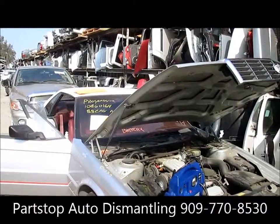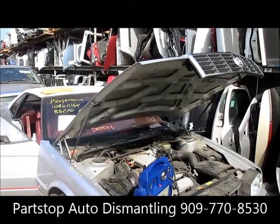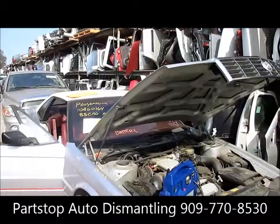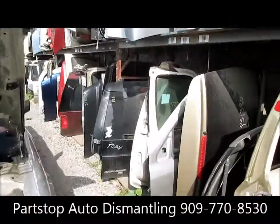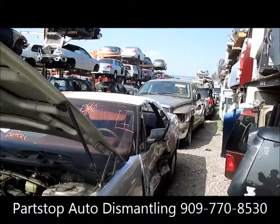Hello and welcome to Part Stop Auto Recycling Video Inventory. We're looking at a 1988 Cadillac Allante, a two-door hardtop purchased through the insurance auctions of Southern California. This car was hit on the left side and has an automatic transmission, 4.1 liter engine, and front wheel drive.